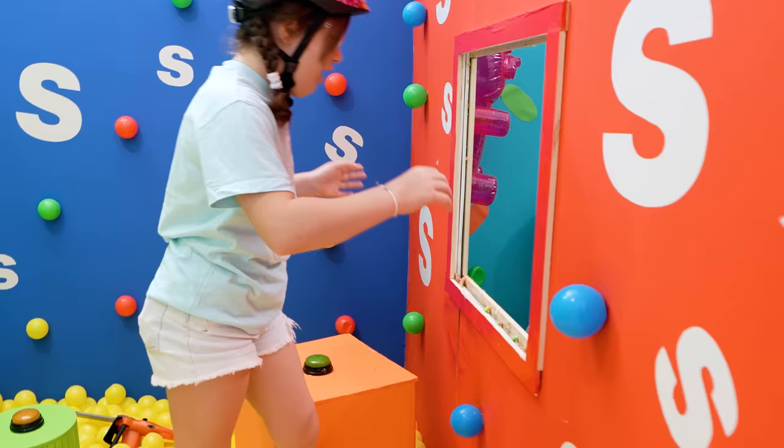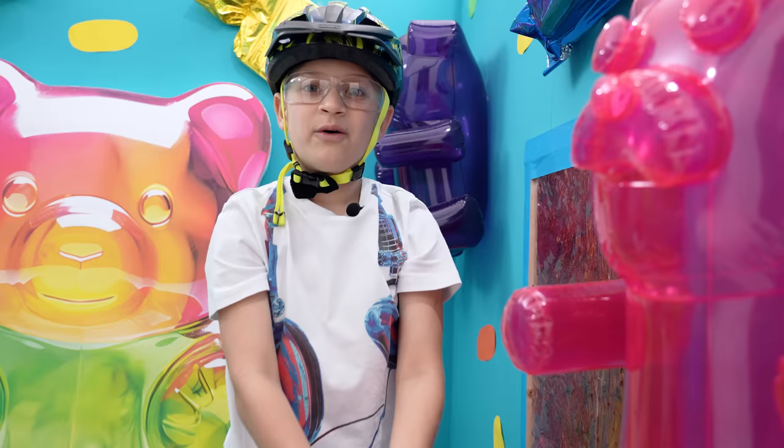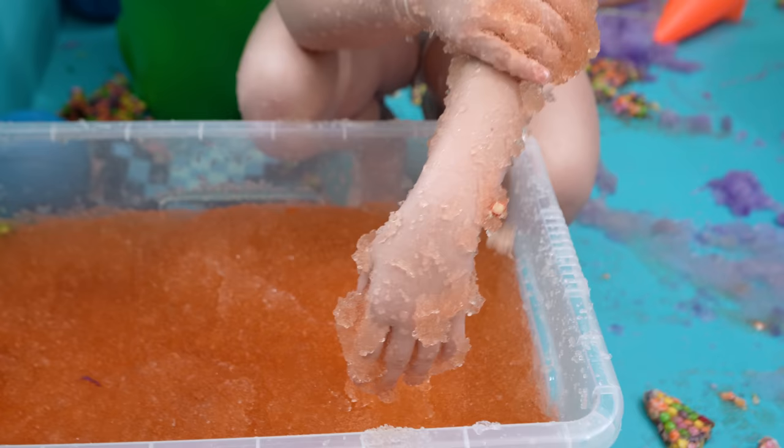Oh, gummy bears! Oh my god, what is that? There's jelly! We have to find something in these bowls to break the next window. Oh, it's so cold!